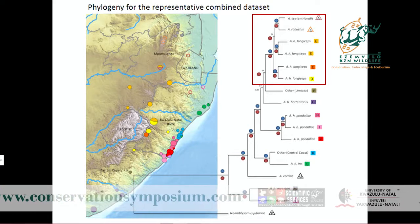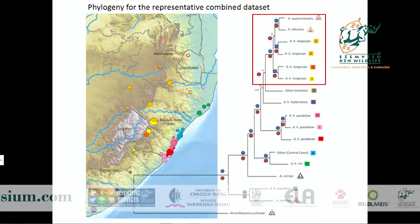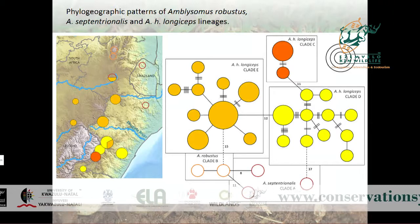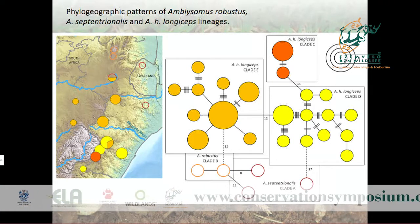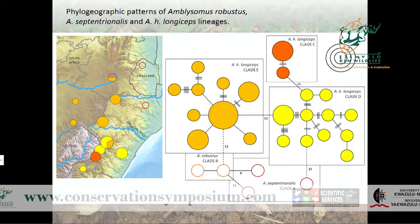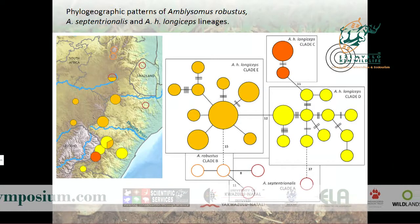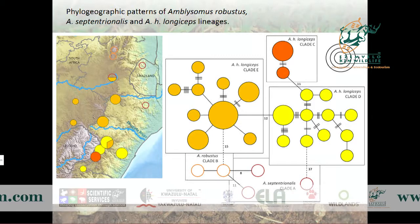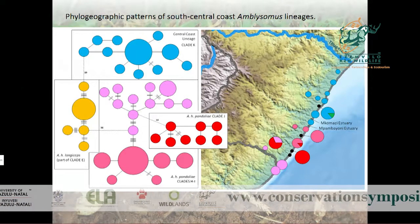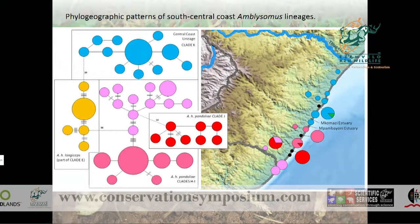Taking a closer look at the phylogeographic relationships: we have four lineages of longiceps, an A. hottentotus subspecies, plus two other species. Using a mitochondrial haplotype network, we found three major longiceps lineages separated by a similar number of mutational steps to those separating them from robustus and septentrionalis. The cryptic coastal lineage and pondolia are very surprisingly highly divergent from each other despite their geographic proximity.